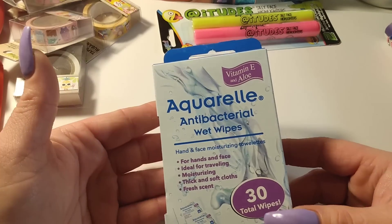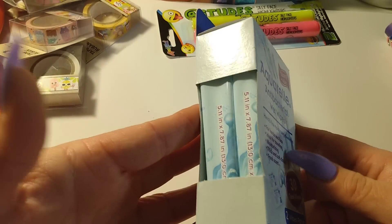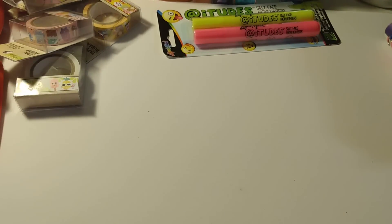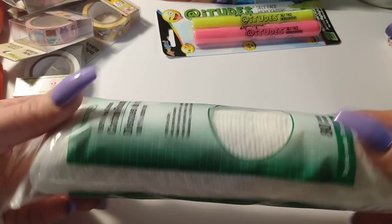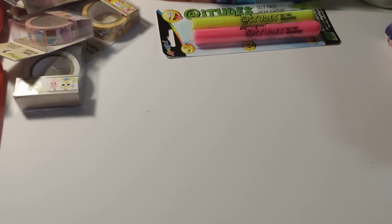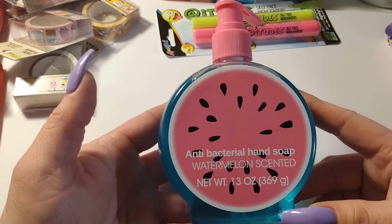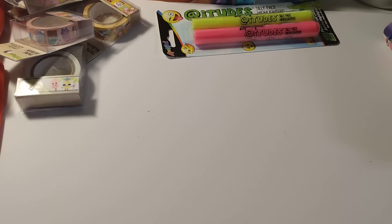I got antibacterial wet wipes — you get two packs of 30 wipes. I also picked up Vitamin E with aloe wipes, which are nice to have on hand. I got cotton rounds — I'll use them in the bathroom for makeup, or when Gigi cleans her glasses. I bought three of the watermelon antibacterial hand soaps, which are watermelon scented and smell really good.